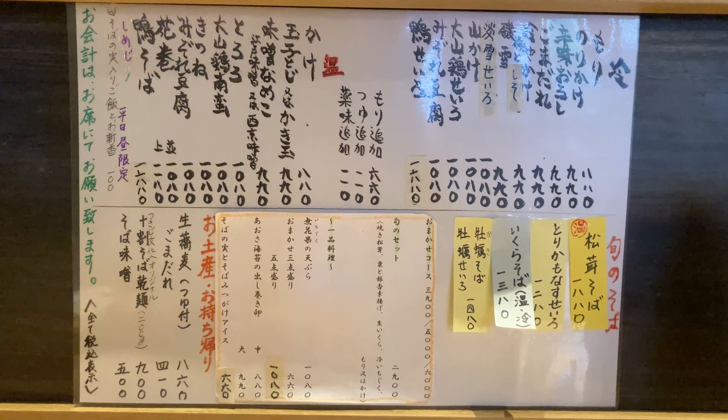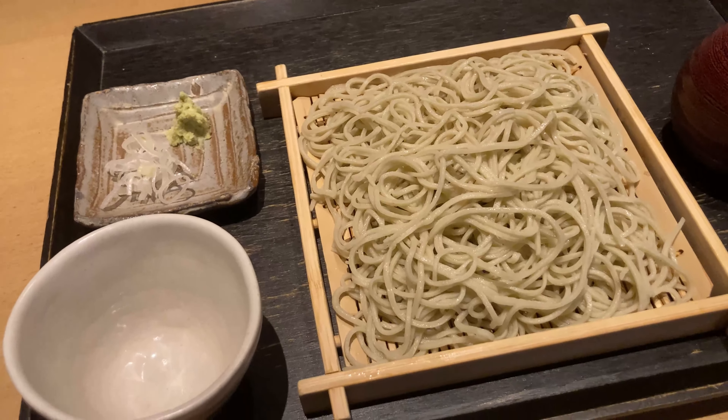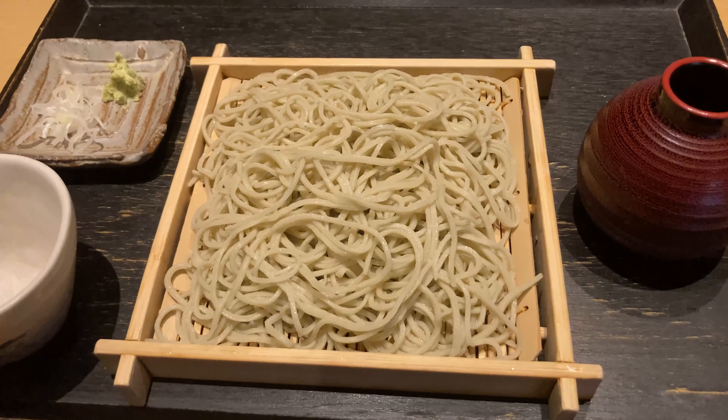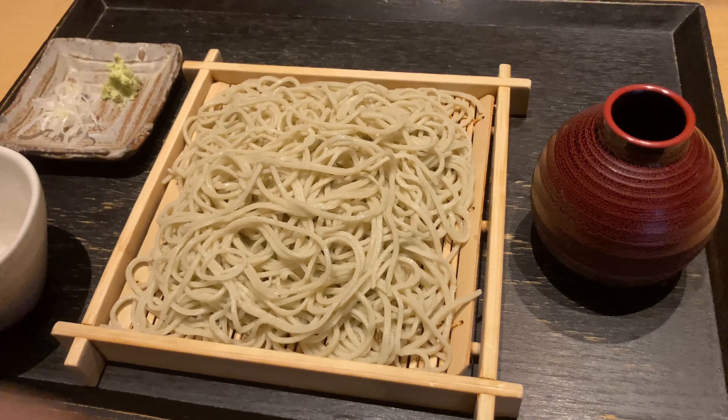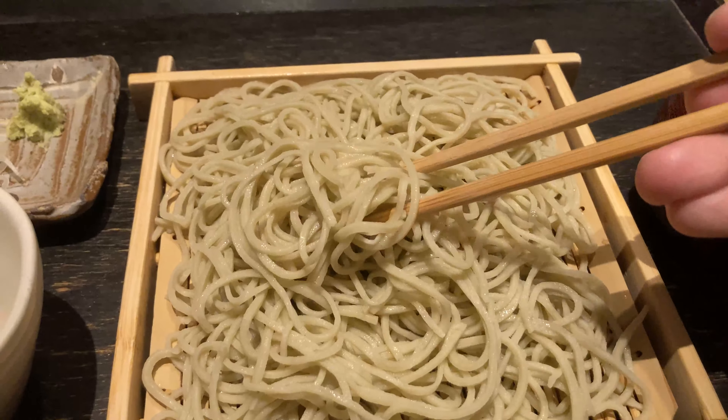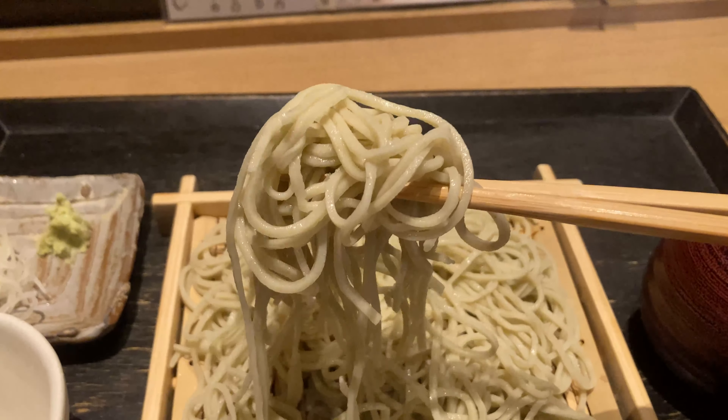This is the menu. There are so many types of soba noodle, and we can choose from warm soba or cold soba. I ordered mori soba — cold soba. This is the original and the best, and this is the one we should have when we go to a soba noodle restaurant.